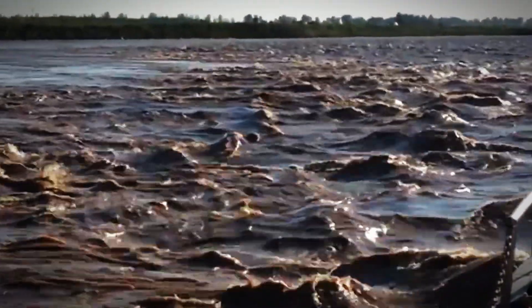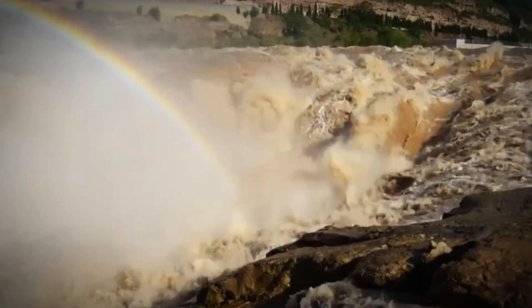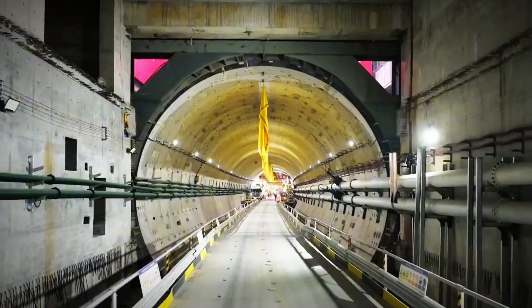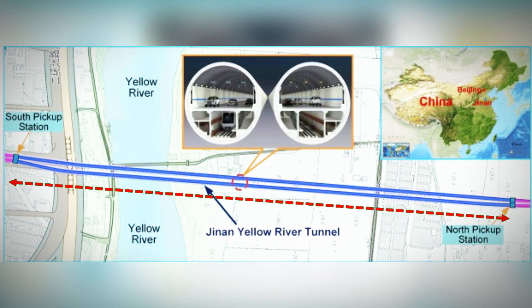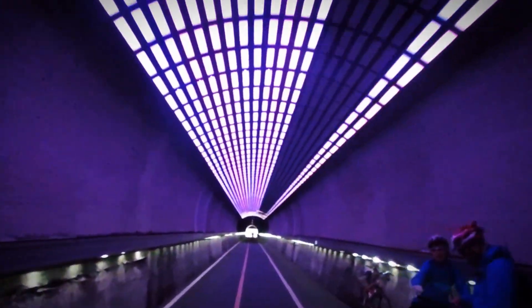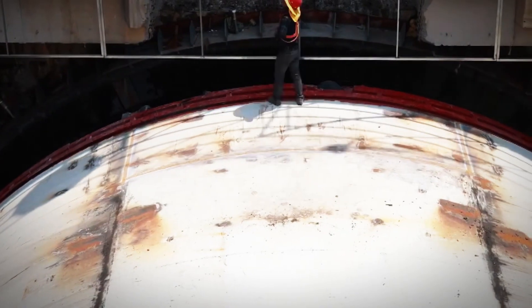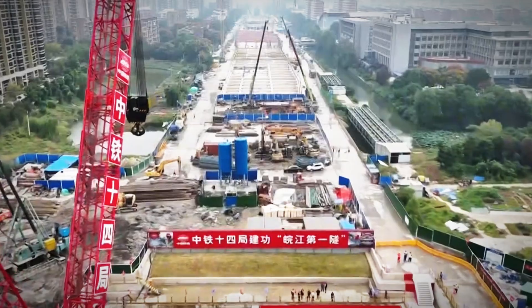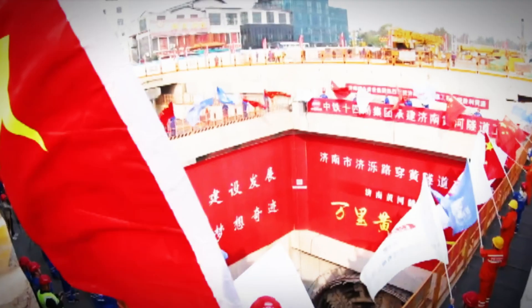To address this, city planners faced a crucial decision: should they construct another bridge over the river or build a tunnel beneath it? Considering the Yellow River's unpredictable and destructive nature, constructing a tunnel was deemed the safer and more reliable option. Spanning a length of 3.6 miles, the Jinan-Hangang Tunnel is a game-changer for Jinan's transportation network. It features a dual-level design with six lanes on each level and a speed limit of 37 miles per hour, significantly easing traffic flow and improving connectivity between the northern and southern parts of the city. This infrastructure marvel is the first of its kind in Jinan, and a vital step in ensuring the city's sustainable growth.